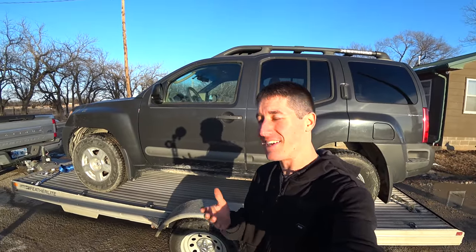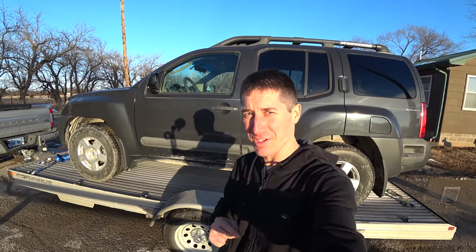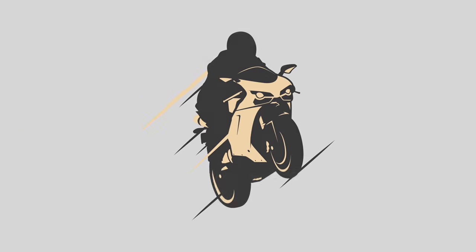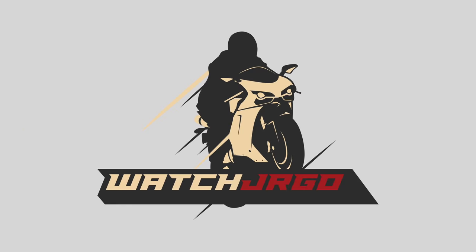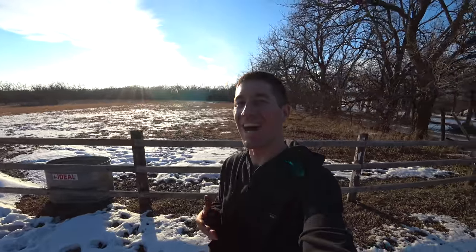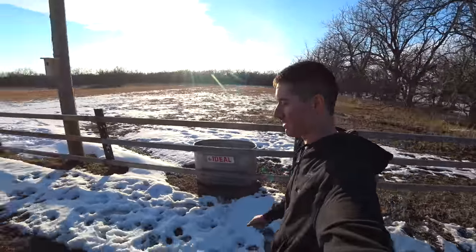On today's episode of WatchJargo, we buy a Nissan Xterra that doesn't move in the middle of a field. I am WatchJargo, and today I'm here with Micah. This is a 2006 Nissan Xterra with a bad transmission, and it was sitting out in the middle of this field.